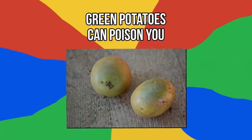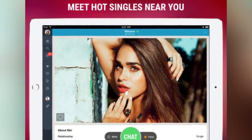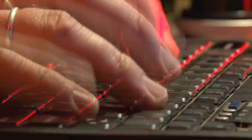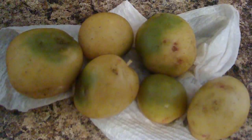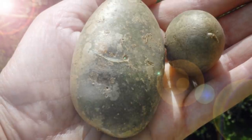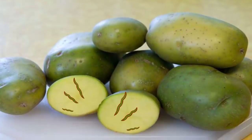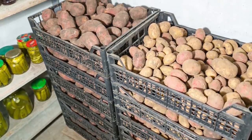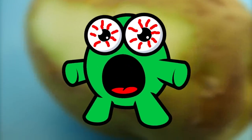Number 4: green potatoes can poison you. Green potatoes contain high levels of a toxin called solanine, which can cause nausea, headaches, and neurological symptoms. This toxin is produced as a defense against insects, and prolonged exposure to light and warm temperatures raises its levels in the tuber. Most green potatoes never make it to the store, but to reduce the risk, store them in a cool, dry place like a cabinet. If you spot any green areas on your potatoes, cut them away before cooking.